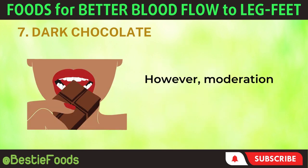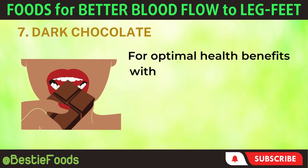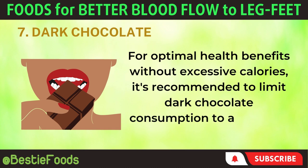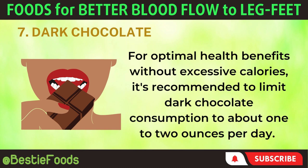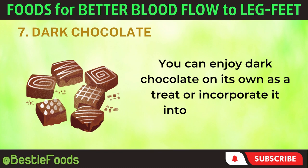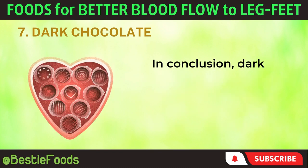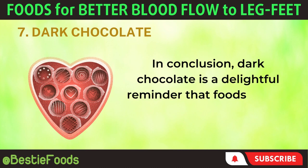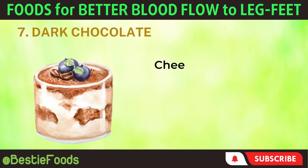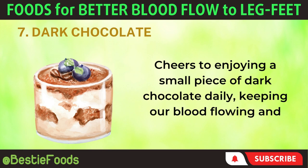However, moderation is key due to its high calorie content. For optimal health benefits without excessive calories, it's recommended to limit dark chocolate consumption to about 1–2 ounces per day. You can enjoy dark chocolate on its own as a treat or incorporate it into recipes, from smoothies to desserts. In conclusion, dark chocolate is a delightful reminder that foods can be both good for us and satisfying to our taste buds. Cheers to enjoying a small piece of dark chocolate daily, keeping our blood flowing and our taste buds happy.